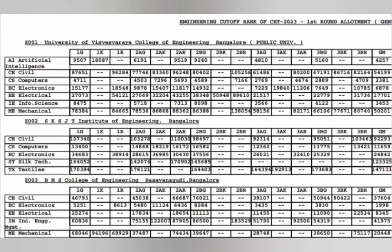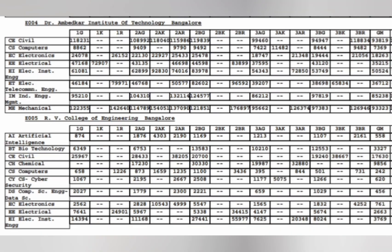College code E003 is BMS College of Engineering — this is their aided course. In this aided course, there is no CSE, but ECE is available with a cutoff of 1998 for General Merit. Electrical cutoff is around 8348, and you can also check mechanical, civil, and industrial engineering cutoffs mentioned there.